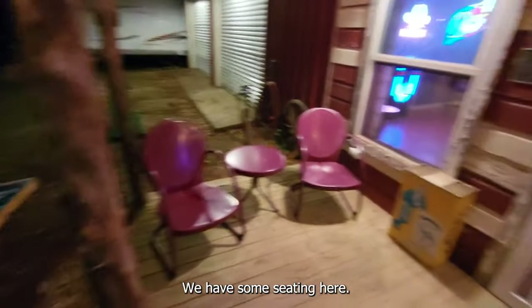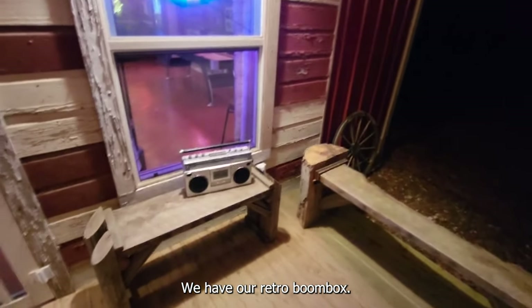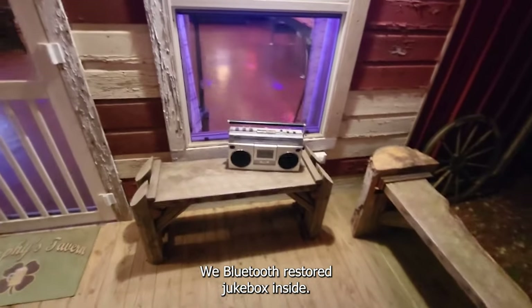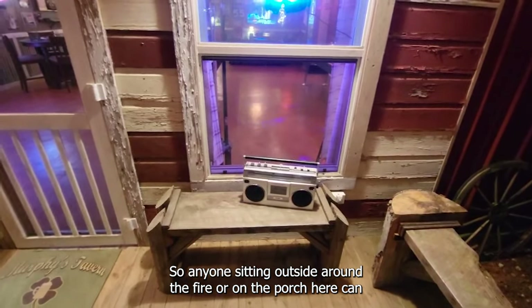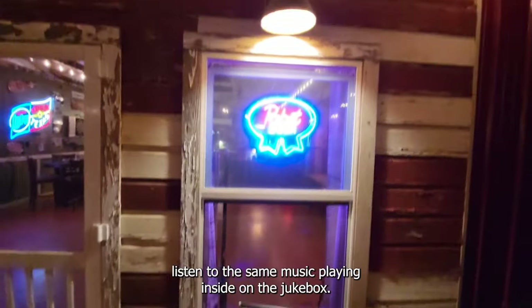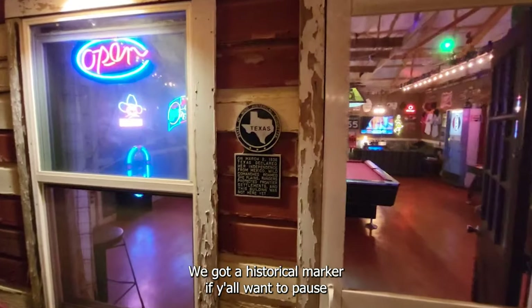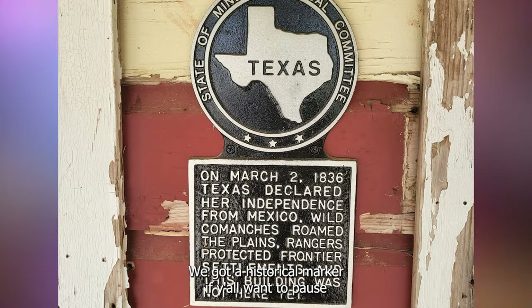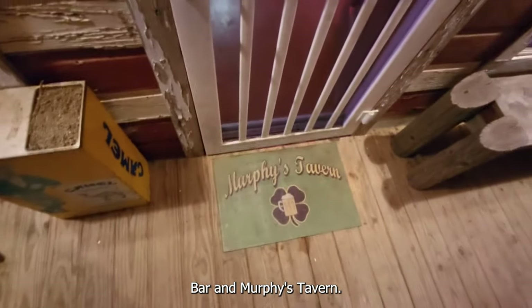We have some seating here and our retro boom box. We Bluetooth this to our jukebox inside so anyone sitting outside around the fire or on the porch can listen to the same music playing inside on the jukebox. We got our historical marker if y'all want to pause the video and read that. And this is our bar, Murphy's Tavern.